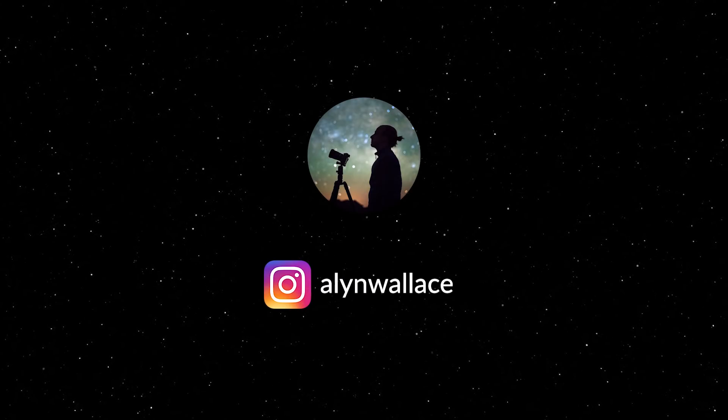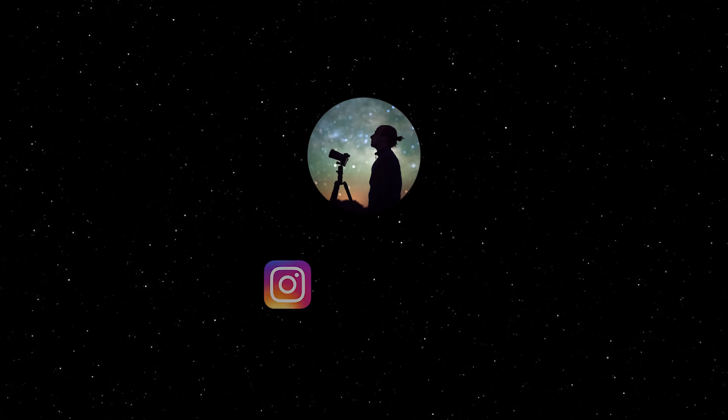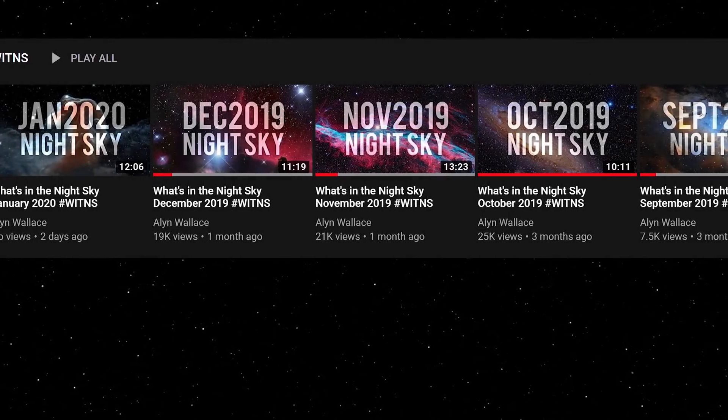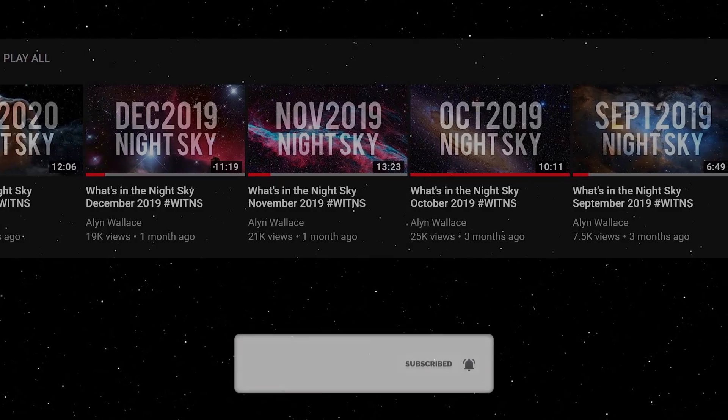Welcome to a special episode of What's in the Night Sky, where I'm going to look at the unmissable night sky events for the year ahead, rather than just the month ahead. Every month I do go into more detail about What's in the Night Sky, so if you don't want to miss out on those videos, make sure to hit subscribe below.